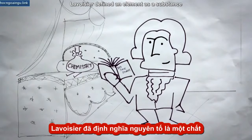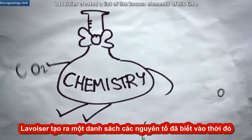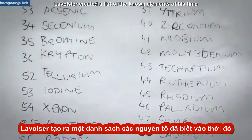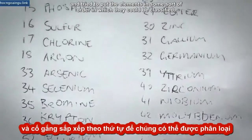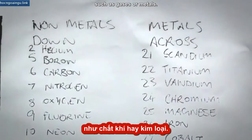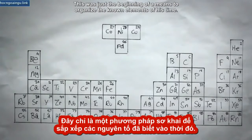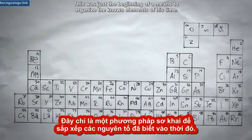Lavoisier defined an element as a substance that could not be broken down by existing chemical means. He created a list of the known elements of his time and tried to put the elements in some sort of order in which they could be classified, such as gases or metals. He was the first one to try to put the puzzle together.